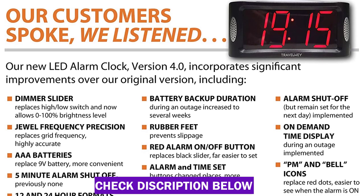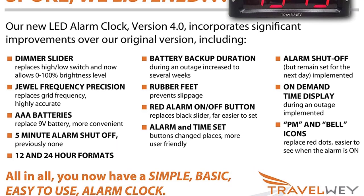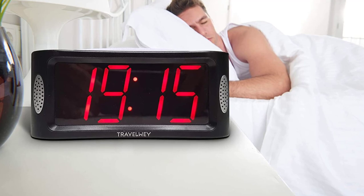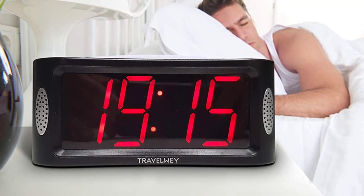It lets you adjust the brightness of the display with a dimmer slider, as well as the alarm volume with another slider. The alarm can run for 5 minutes at a really loud maximum volume, so even given the small chance the clock doesn't wake you up, someone else will. It's AC electric powered with an AAA battery backup, making it perfect for any bedside table.